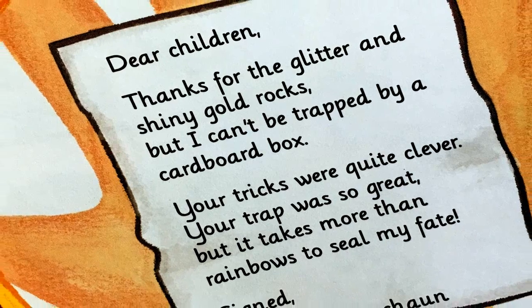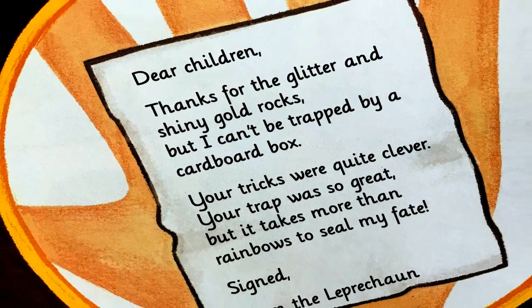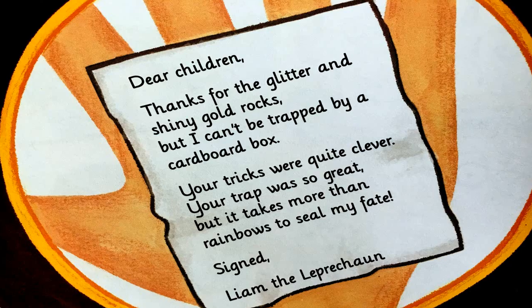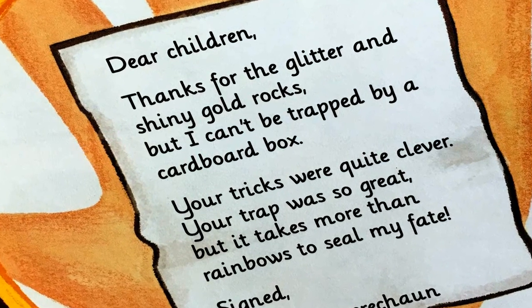Tiny words addressed to you, and this is what he wrote: 'Dear children, thanks for the glitter and shiny gold rocks, but I can't be trapped by a cardboard box. Your tricks were quite clever, your trap was so great, but it takes more than rainbows to seal my fate.' Signed, Liam the Leprechaun.